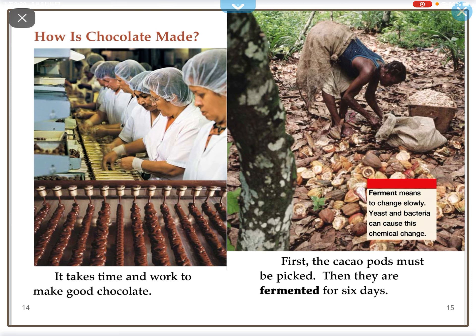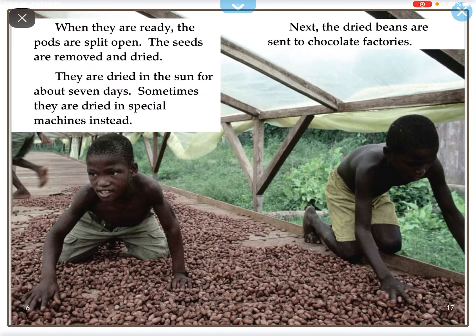It takes time and work to make good chocolate. First, the cacao pods must be picked. Then they are fermented for six days. When they are ready, the pods are split open, the seeds are removed and dried. They are dried in the sun for about seven days. Sometimes they are dried in special machines instead.